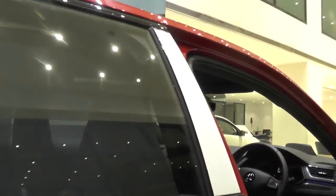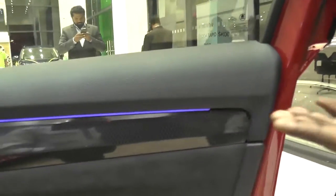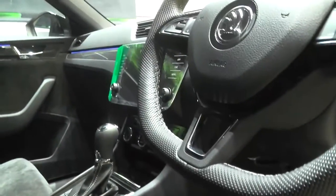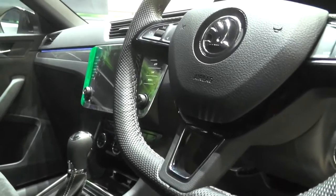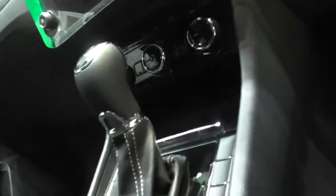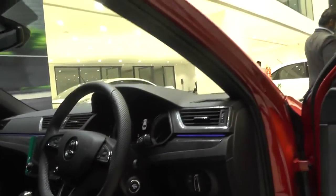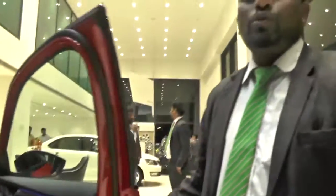The interior is finished in black Alcantara leather, designed with 10 different ambient color changes. It has a sporty flat-bottom steering wheel, sporty alloy pedals, 8 airbags, electronic seat adjustment for the driver with memory settings, and an 8.5-inch infotainment screen. This car is a luxury and sporty car. This model is available in both petrol and diesel variants.